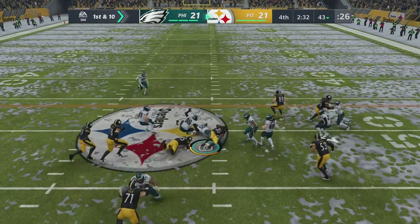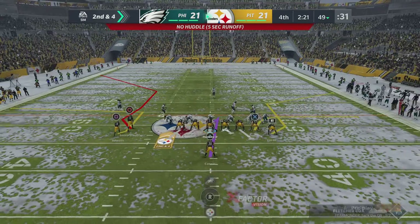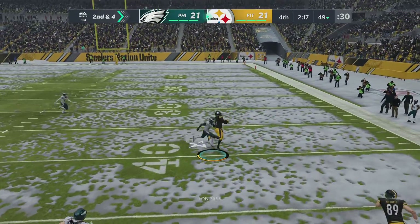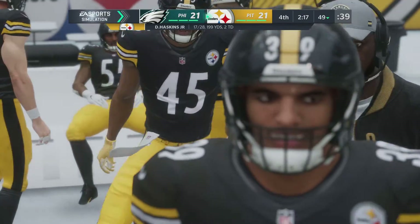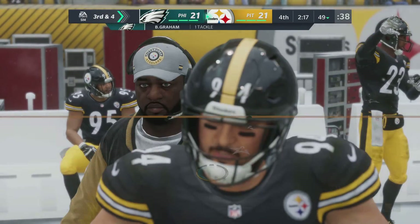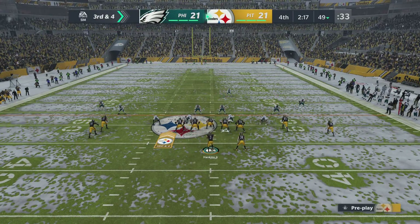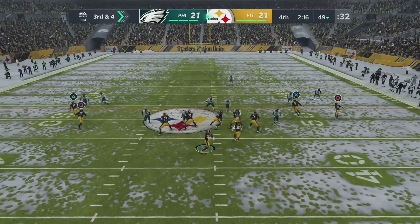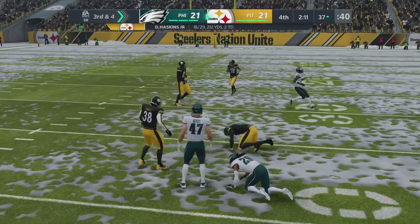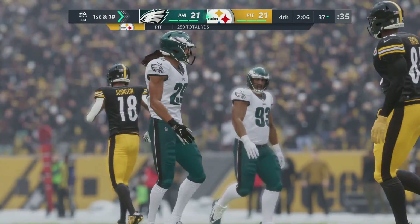He's been able to put the ball in some tight spots all game long — that throw no different. A lot of people would call it a gutsy type of throw — he looks at it as, I can do it, so it's not that big of a deal, and I'm going to keep firing. Hitting Juju on the slant — and he will have a Steelers first down on the third down conversion. A gain of 13.